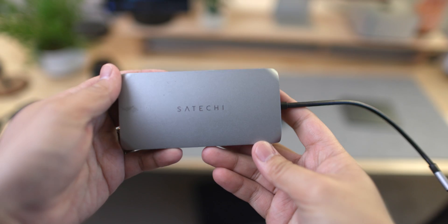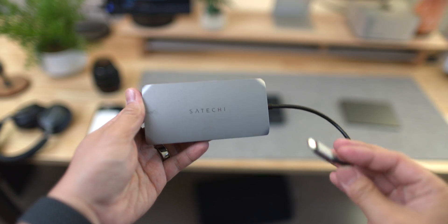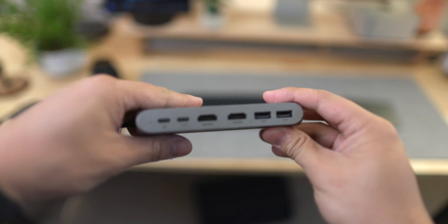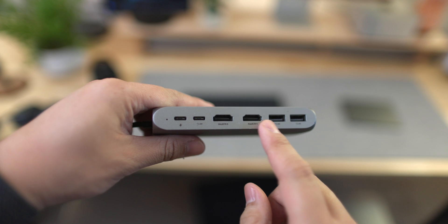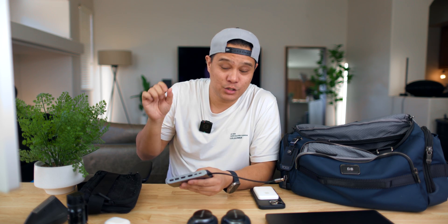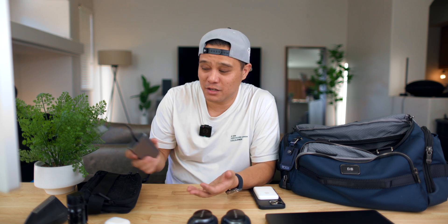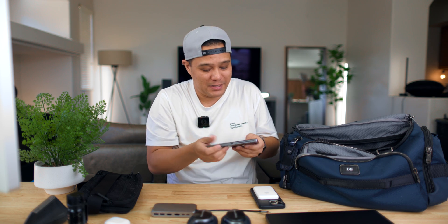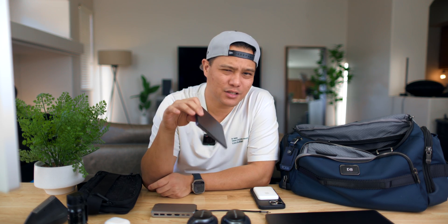Another thing I make sure I have in my bag is my Satechi multi-USB port. This has been great, especially when you're traveling and not at home. It comes with extra USB-C to HDMI plugs and USB ports, allowing me to use it especially when I'm working with my JSOX dual monitor system. This has been useful — I just use a lot of ports because I'm also a content creator. I also bring around with me my Black Magic Trackpad 2.